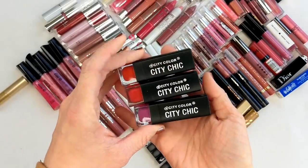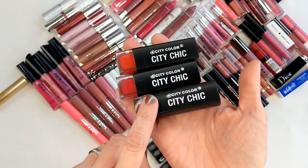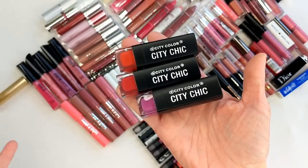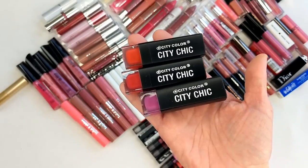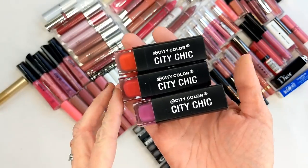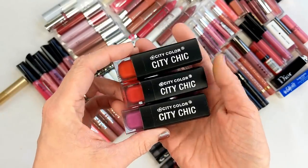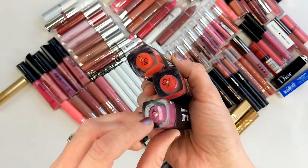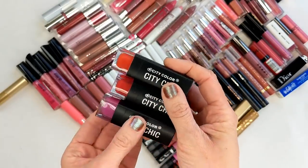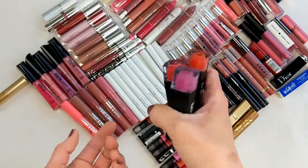I have three of the City Color Cosmetics City Chic Lipsticks. If you used to follow my blog, I talked about City Color all the time. At one point they were really good for a drugstore brand; I used to find them at Five Below. But the last few palettes they came out with, I felt the quality was going downhill. I liked the formula of these lipsticks but not the colors — they were kind of bright and didn't suit me. They're definitely expired now.